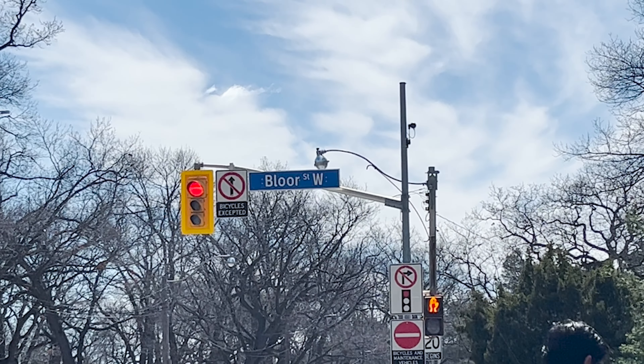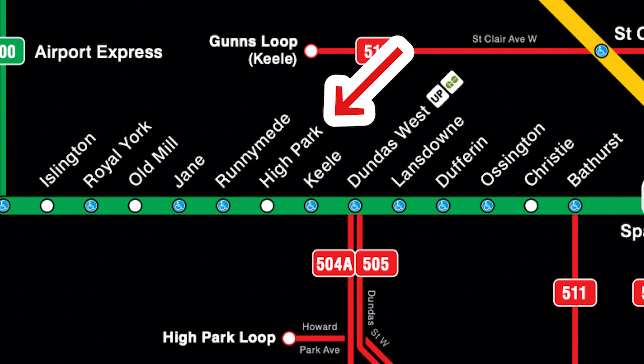One of the most popular destinations in the city of Toronto is High Park, located on Bloor Street West. For commuters, you can hop on the Line 2 subway route and get off at High Park Station, conveniently located just outside the park.